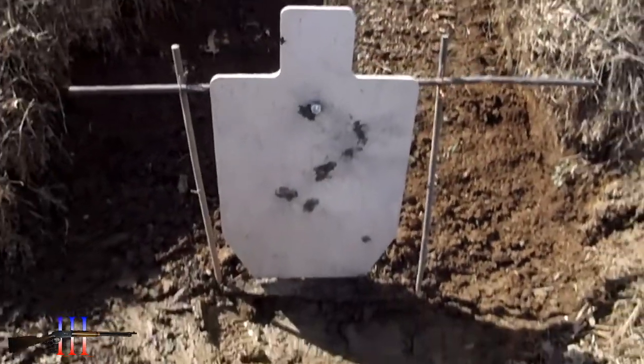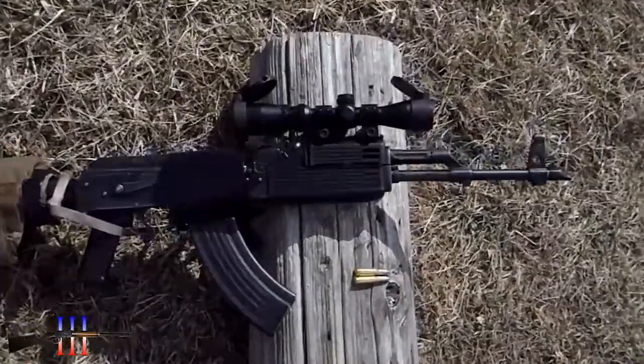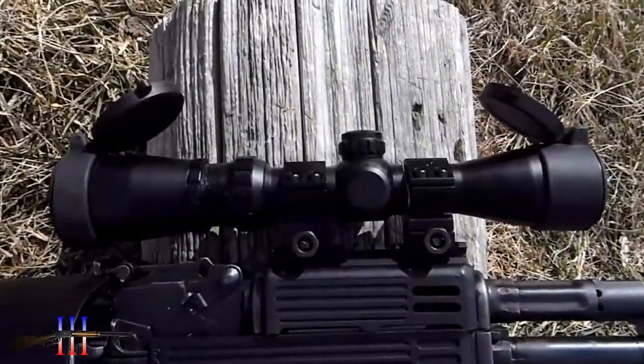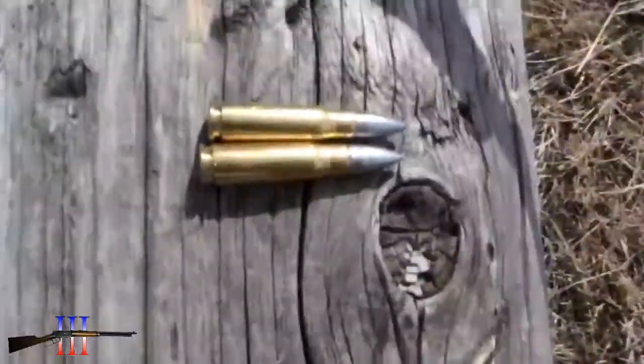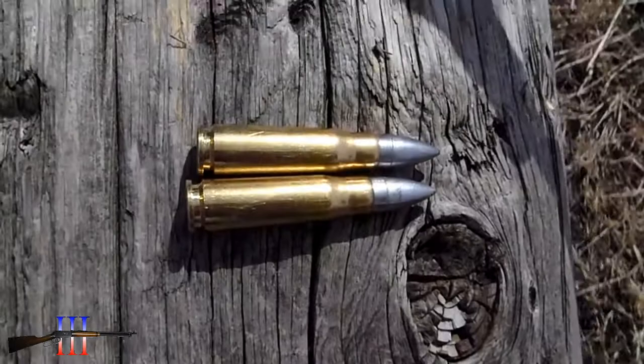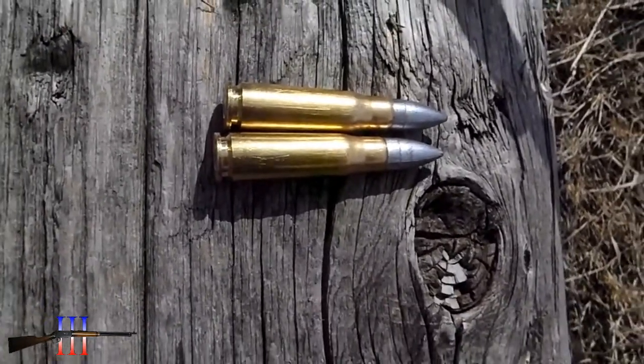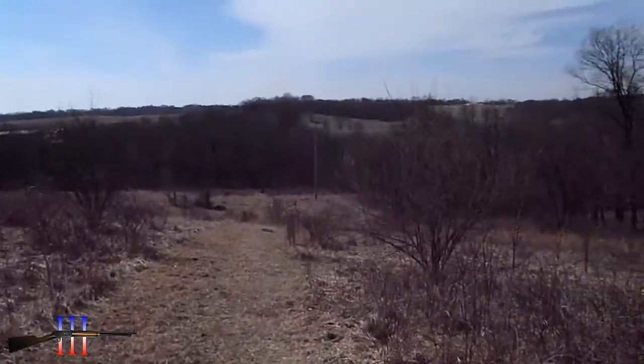Torso target and a Romanian AK with a UTG pistol scope, using it as a scout scope. RCBS 130 grain specials — cast bullet handloads at 250 yards.